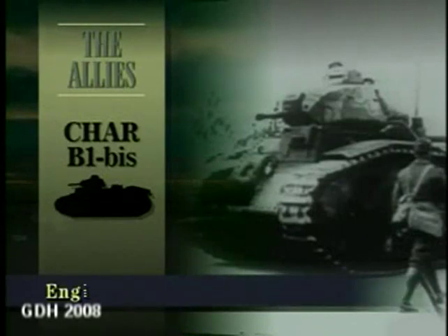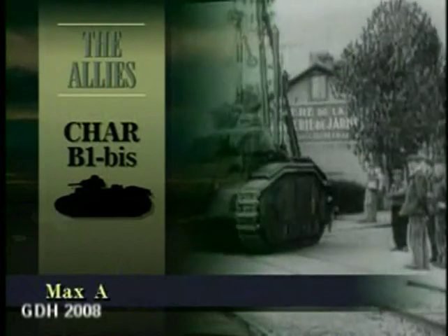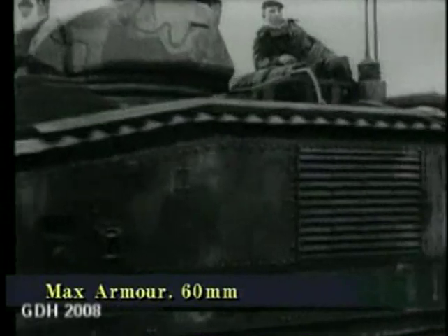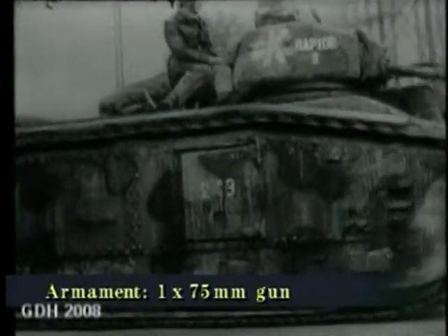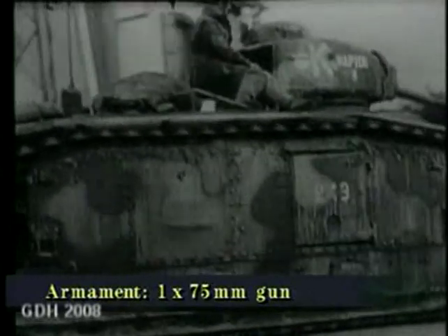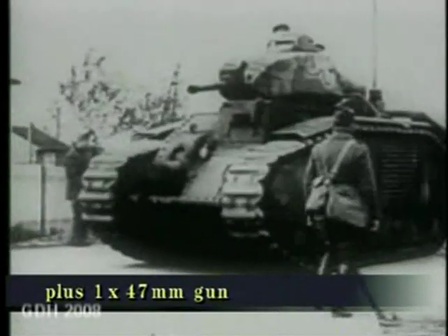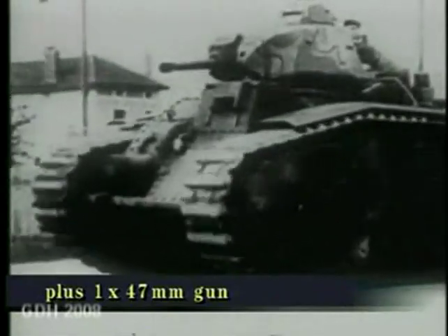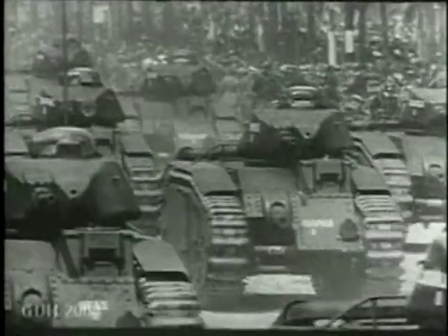First developed in the mid-1930s, the Char B was a formidable weapon with thicker armour than any panzer. It mounted a 47mm gun in a revolving turret, backed up by a 75mm gun in the hull. Though limited by a short operating range of 85 miles, the Char B could cope with any German tank pitted against it. Like other French tanks, it was poorly deployed by the army command.